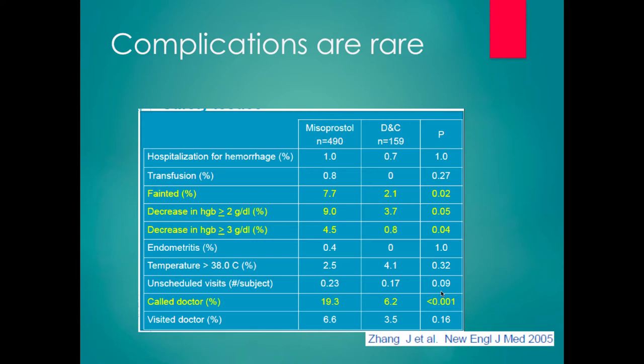Complications from both medical and surgical management are very rare — mainly risk of hemorrhage and risk of infection. There is a difference in blood loss between the two, but if you look at transfusion rates, the risk is incredibly low with both options. Even though there is larger blood loss with medical management, it's not necessarily clinically significant most of the time. The rate of patients calling the doctor is higher with medical management, which is logical — patients are at home going through a longer process, they have concerns, and they need a number to call.